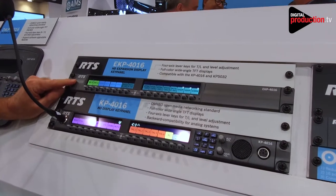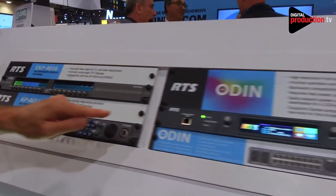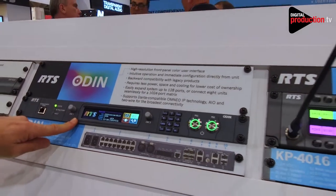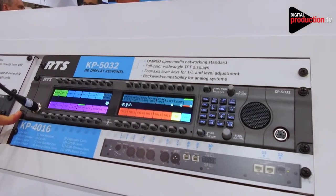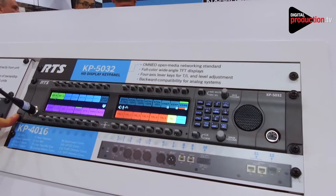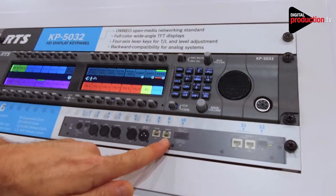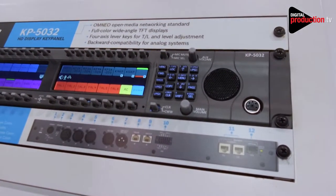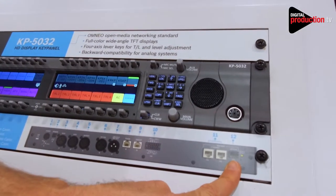It also came out at that time with the EKP4016, a 16-key expansion panel. Moving along, you'll see Odin, our new digital intercom product with the GUI. Over on this side, we have the KP5032, which is the two-rack unit KP-series key panel that supports Omnio and analog connections. On the rear it has AUX inputs, the connection for the expansion panel, a GPIO connector, two RJ45 connectors for Omnio, and a provision for a small form-factor pluggable optical module — SFP.